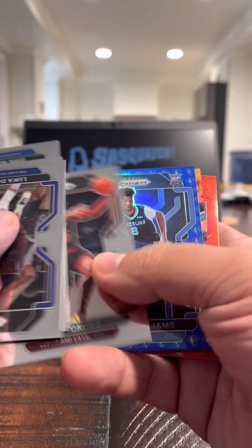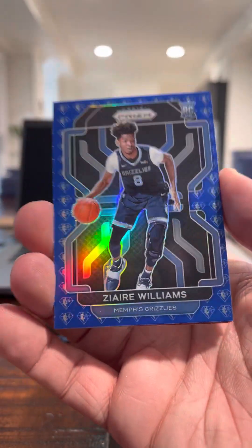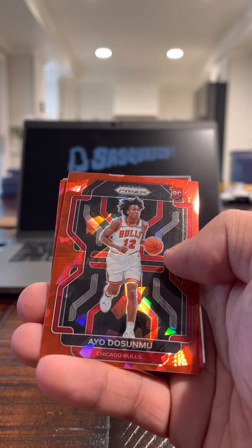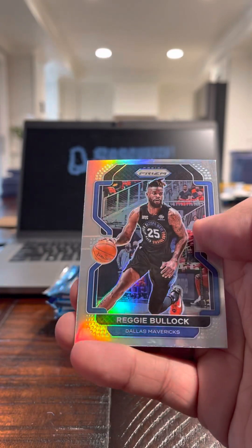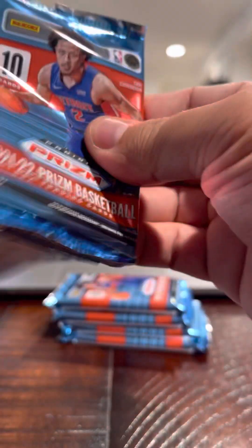Luca. Rookie Zaire Williams for the Grizzlies — Color Match. There you go. Kay Jones — Ayo! Red Ice, that's nice, that's really nice. And the silver is Richie Bullock. Ayo, Red Ice — I'm going to second that for Color Match.